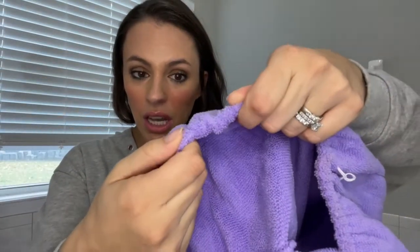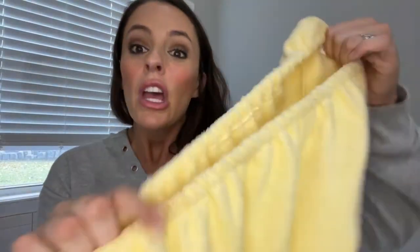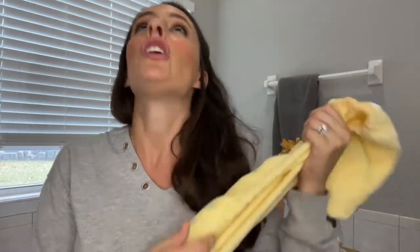These are our microfiber hair towels. You can see they're super, super thick and so absorbent. Once you start using these microfiber towels, you will never go back. You use them on wet hair after the shower.